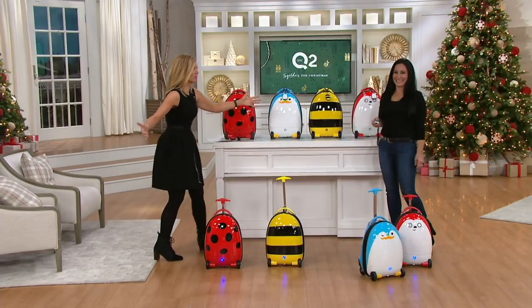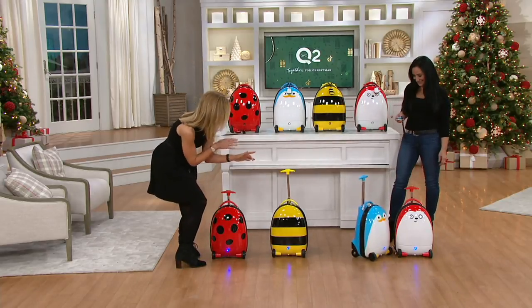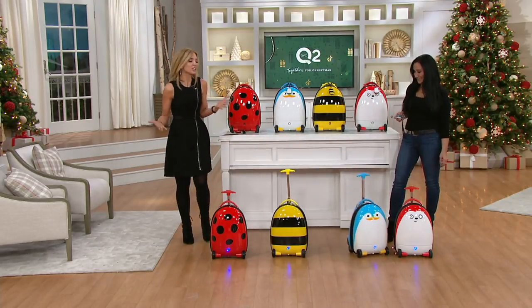It was like a street performer in New York with a crowd gathering — everybody was like, what is that? Oh my gosh, that's so cute. Is it moving? How is it moving? It's stinking cute.